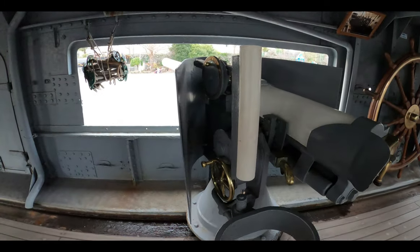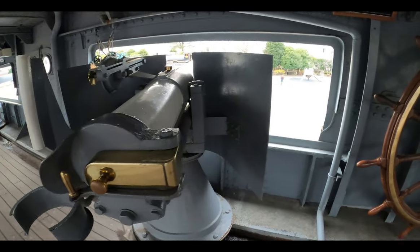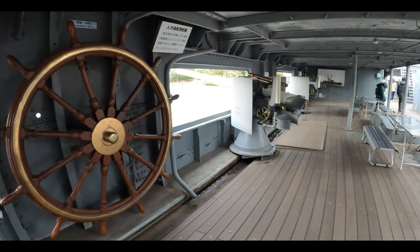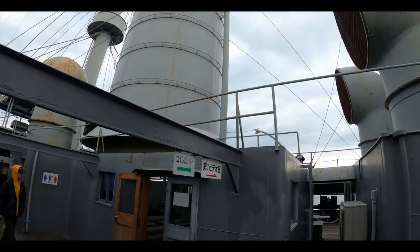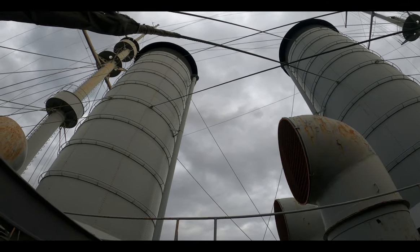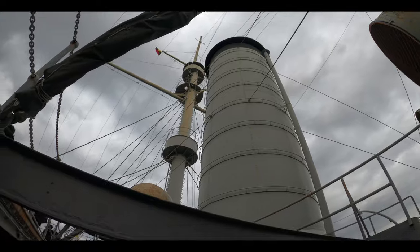Look at the spectacular auxiliary 3-inch gun that was used to fight battles. They have these lined up along the port and starboard sides of the ship — you can see that these guns provide protection when being utilized. Standing on the upper deck, these are the funnels or smokestacks and air intakes that let the steam, smoke and exhaust expel out from the engines. From here, they look pretty mighty.